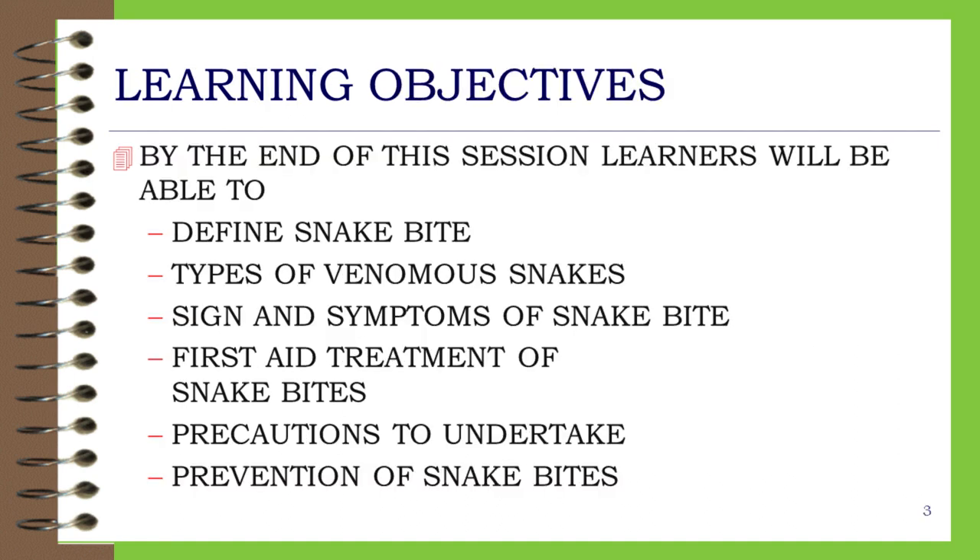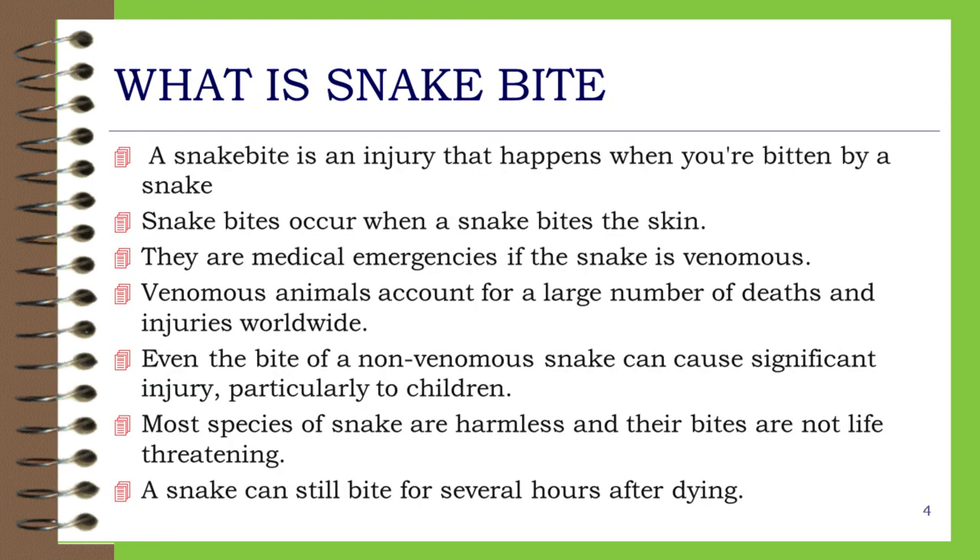Learning Objectives. By the end of this session, learners will be able to: define snake bite; identify types of venomous snakes; recognize signs and symptoms of snake bite; describe first aid treatment of snake bites; understand precautions to undertake; and learn prevention of snake bites.